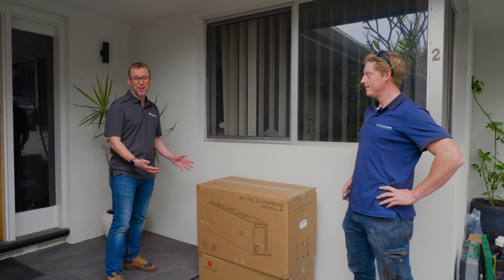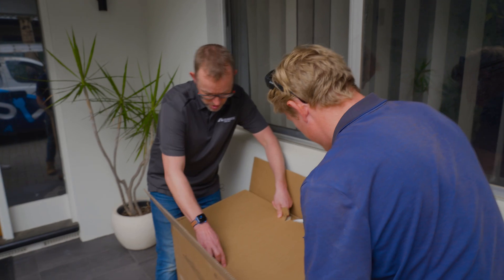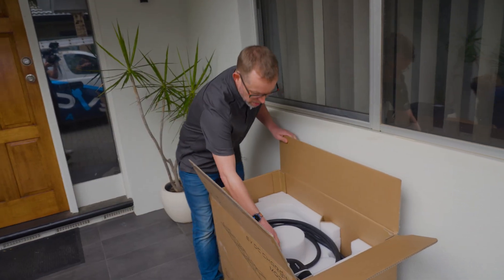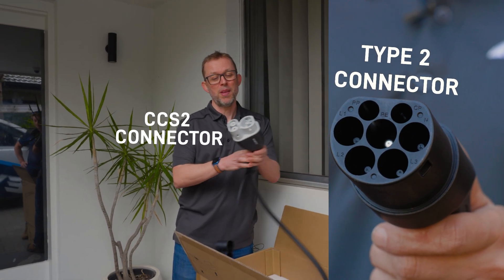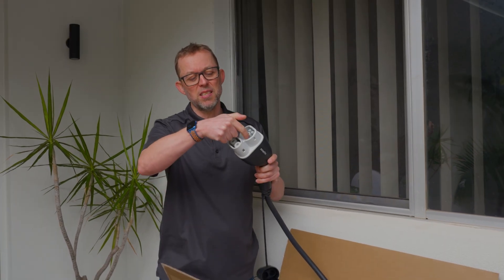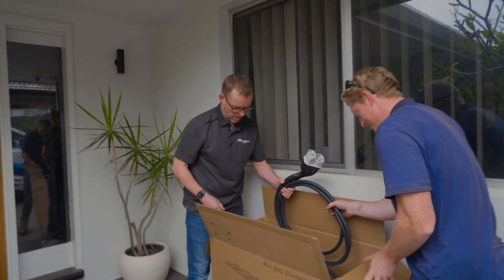Now it's time for the star of the show — the EV DC charging module. The plug is bigger than a regular home EV charging plug. That's a CCS2 plug, and it needs to be CCS2 because this is a DC charger. The AC connectors are up top, and it's got two extra connectors for positive and minus DC. And it comes pre-connected, so you don't even have to wire it in.